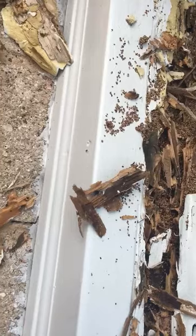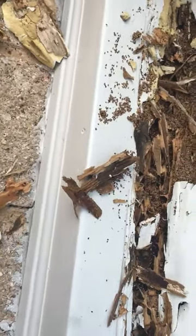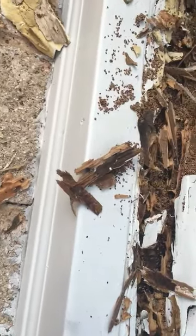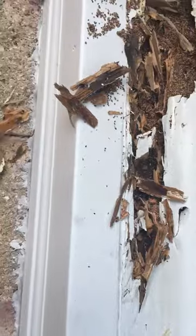We're doing a localized spot treatment on this today. The people don't want to do a tent fumigation, which is understandable. We've done spot treatments a couple times through the years at this home and it's been successful. You can always tell the dry wood termites by the little pellets that they have.